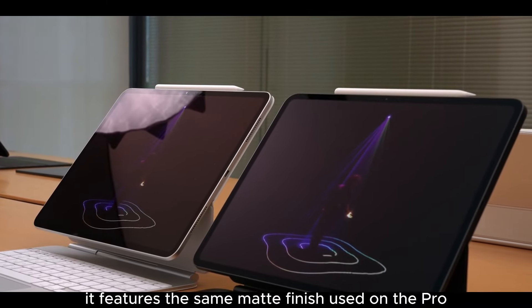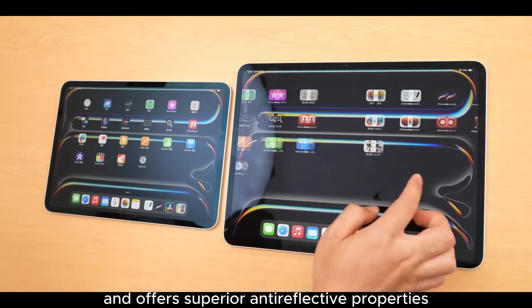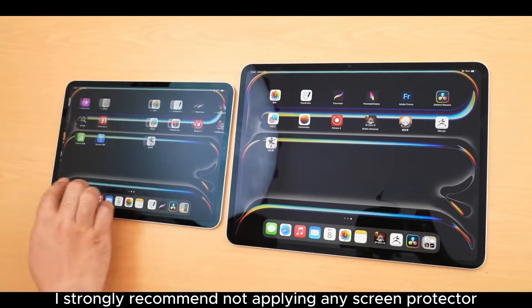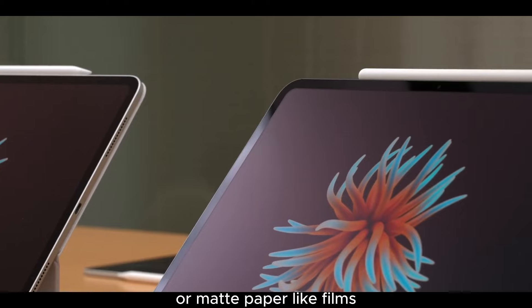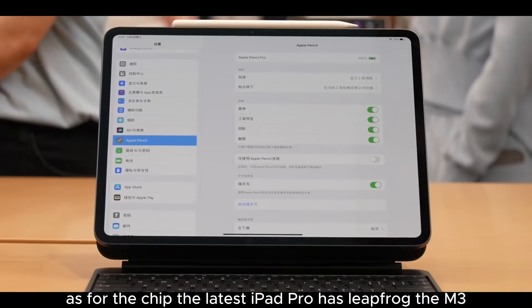It features the same matte finish used on the Pro Display XDR and offers superior anti-reflective properties, helping to reduce glare. I strongly recommend not applying any screen protector on this nano-texture glass version — whether clear or matte paper-like film — as it negates the anti-reflective benefits, making the extra cost pointless.